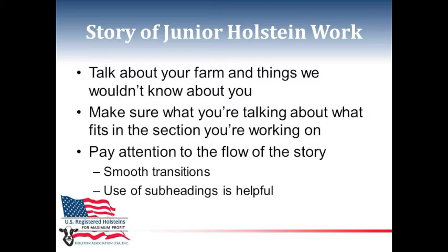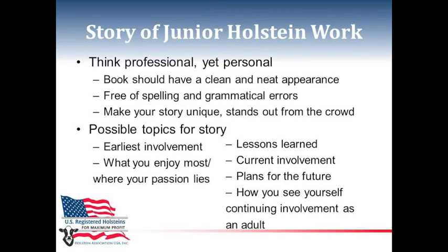Use subheadings in your story if you find that helpful. Think professional, yet personal — your book should have a clean and neat appearance and be free of spelling and grammatical errors. You can ask a teacher, a former member, or advisor to proofread your entry. Make your story unique, one that stands out from the crowd. Tell us things we wouldn't know about you if we just looked at your resume — such as your earliest involvement, what you enjoy most, where your passion is, your lessons learned, current involvement, your plans for the future, and how you see yourself continuing with Holsteins.